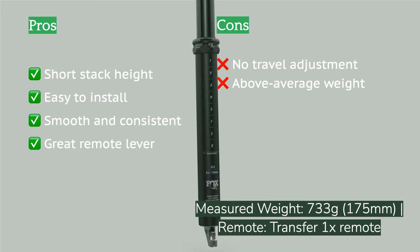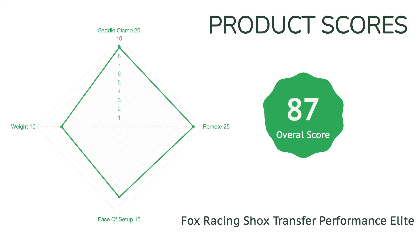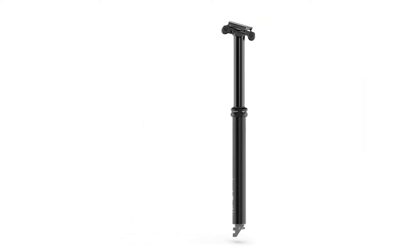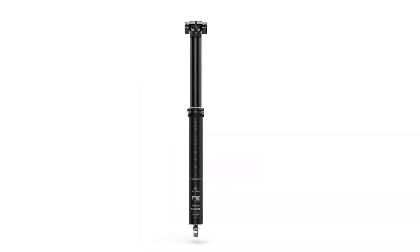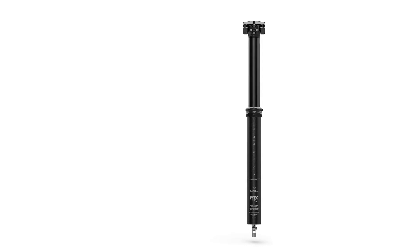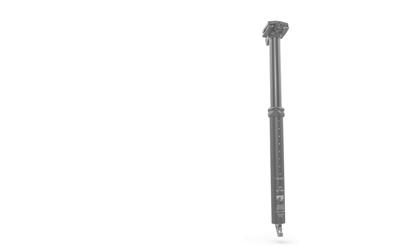It uses the same buttery-smooth internals as the previous version, which provide fast and easy adjustment on the trail. It doesn't take much weight to drop the post, and the return is fast and reliable with a nice thump at top out. Fox also redesigned their 1x remote lever — the new large, high-leverage, textured thumb paddle mimics a shifter and operates using a sealed cartridge bearing for consistent, smooth action. On the whole, the post and remote package was one of our favorites in the test.